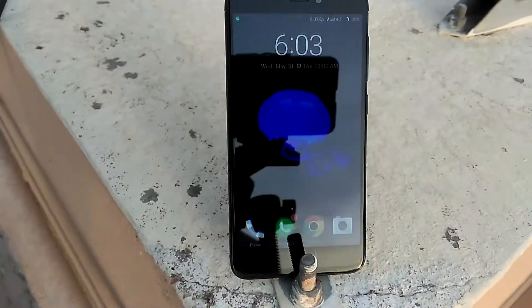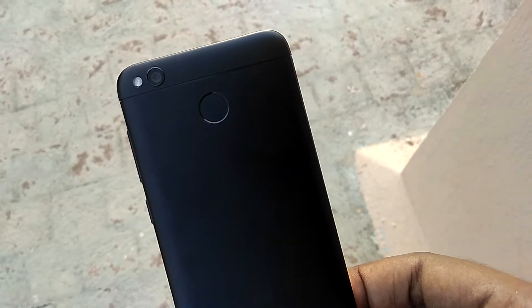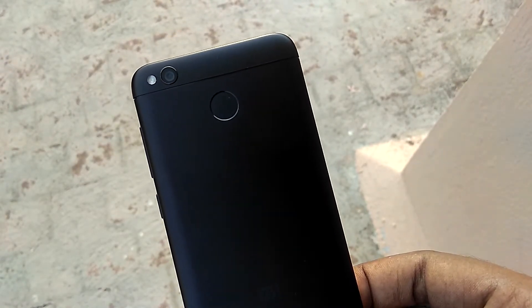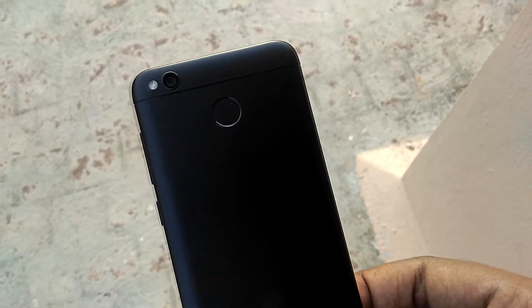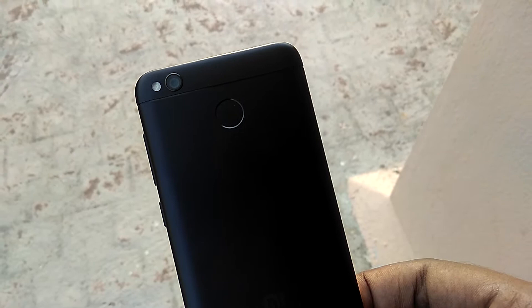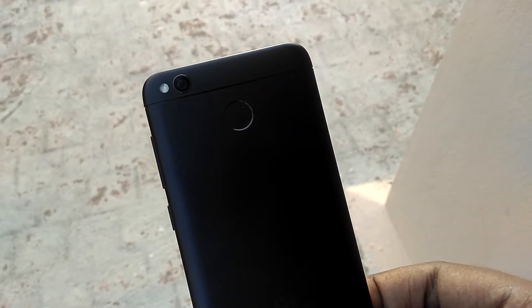The Xiaomi Redmi 4 is the latest budget offering from Xiaomi and the hottest selling smartphone in the budget segment. Should you buy it? Is it a good smartphone? These are the five things you need to know about the Xiaomi Redmi 4 before buying it. I'm Deyre from TechAndroid and let's begin.